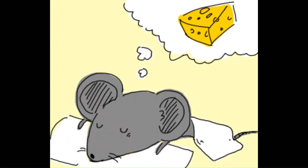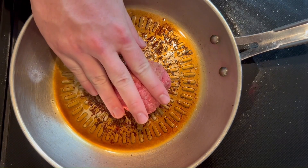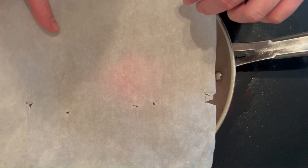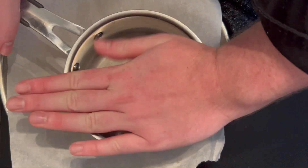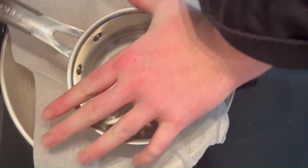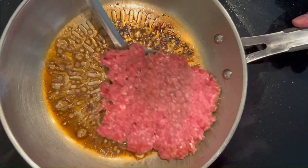Flip it, and now it's time to crown that patty with a blanket of gooey melty cheese — the kind that dreams are made of. But we're not stopping at just one round of burger brilliance. Oh no, my friends. We're doing this twice: double the smash, double the flavor, and double the yum.